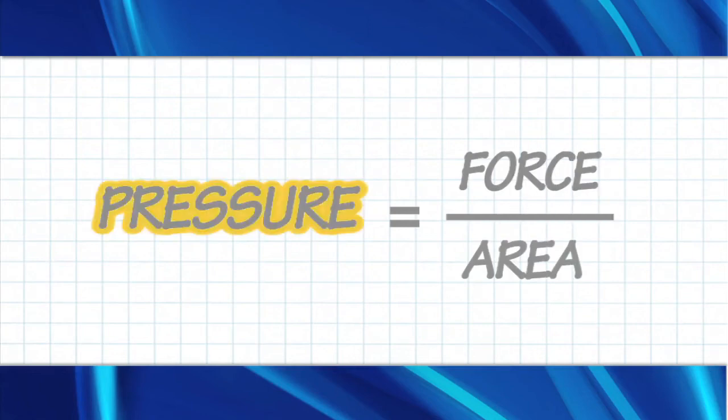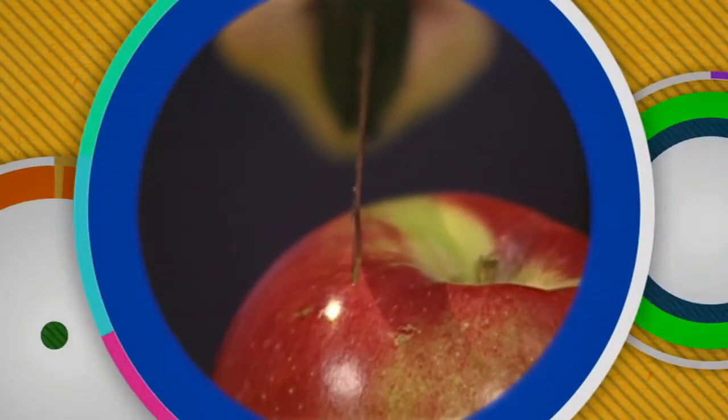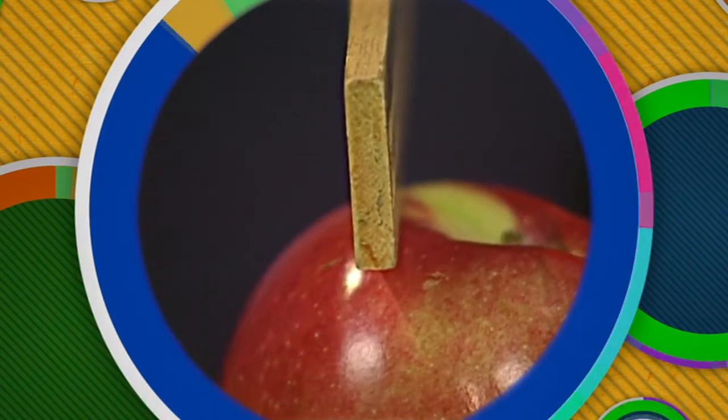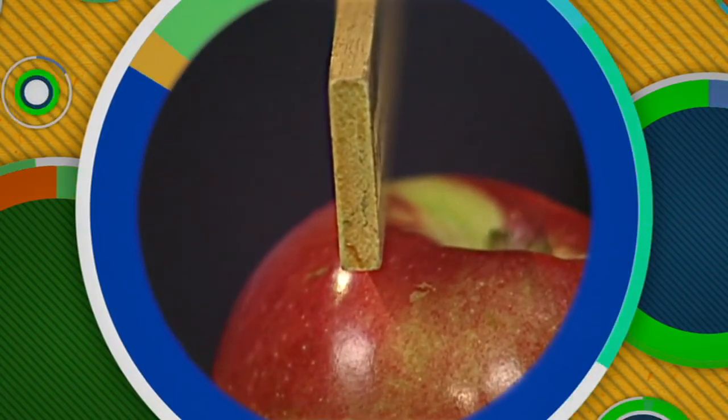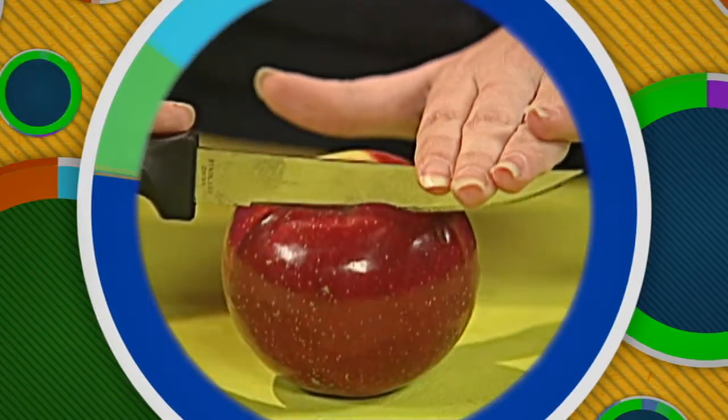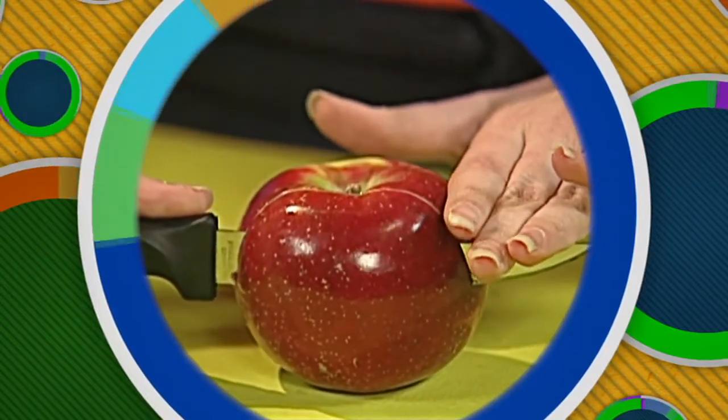Here it is: pressure is equal to force over area. The area covered by the slim blade of the knife is much smaller than the area covered by the wide ruler. The same force over less area gives you more pressure, and that's why a knife does a much better job at cutting the apple.